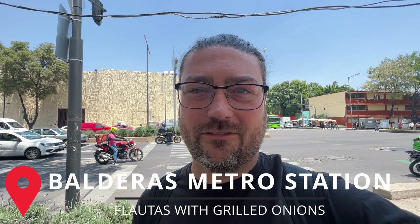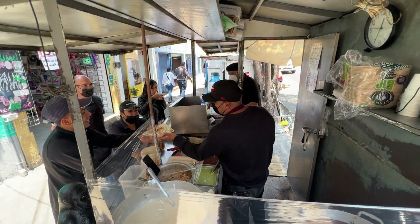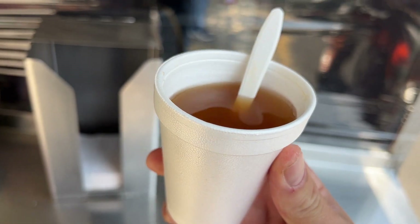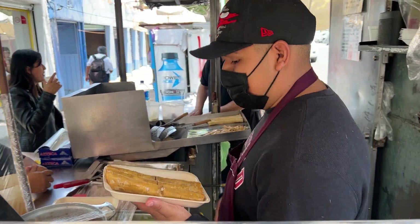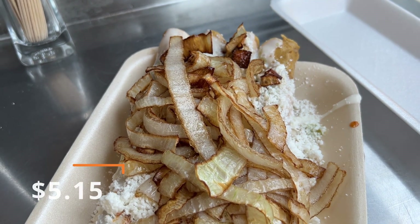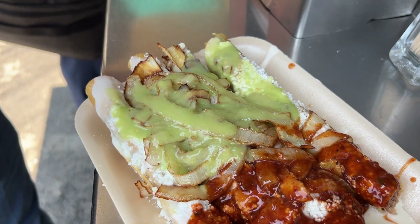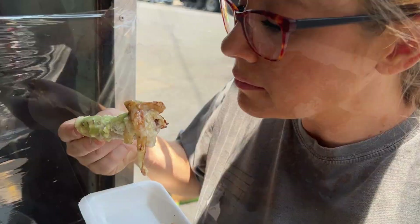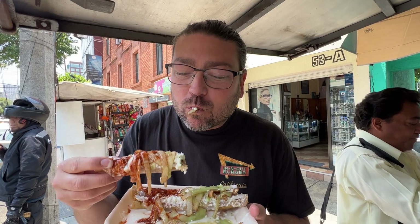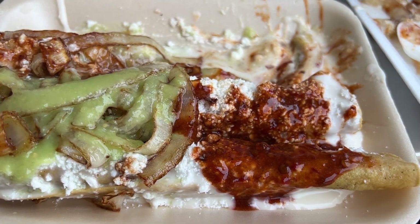I saw this spot that is famous for flautas with fried onions on them. They hooked it up with a complimentary caldo, like a consomme — it's so good, rich, salty and spicy with lots of chili in there. They're sold individually at 20 pesos each; we got four. They come with a thin crema, salsa, and cotija cheese, then topped with grilled onions. This place is fire. The onions are so unique, that red salsa is really roasted. They're super crispy, the crema is really light, and the consomme with it is the perfect combination.